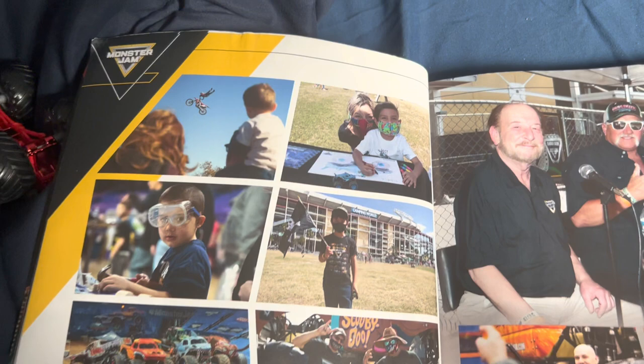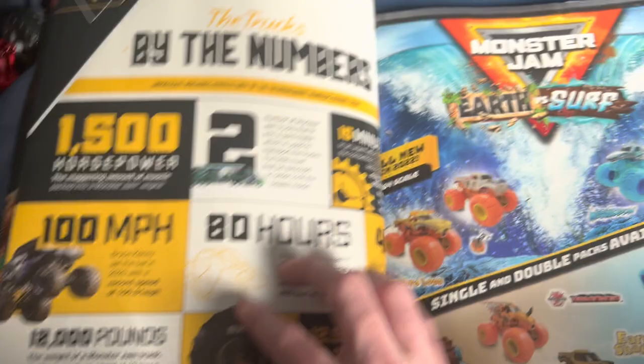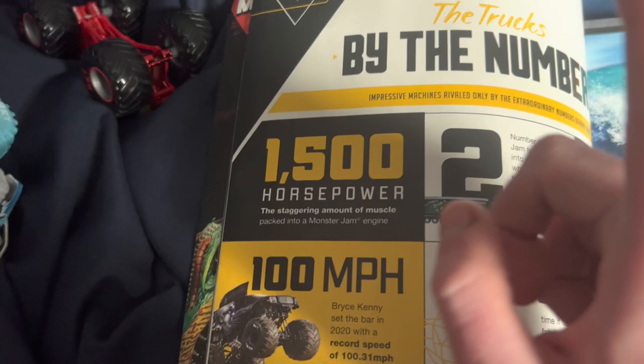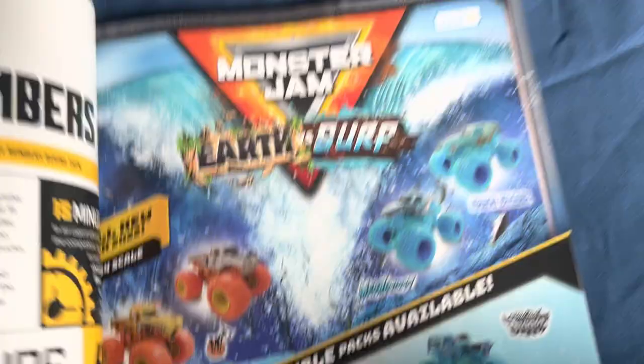We got pictures — Scott Douglas, Dennis Anderson. Let's go to 'By the Numbers': 1,500 horsepower, 100 miles per hour, 12,000 pounds. That's all pretty cool. There's an 'Earth vs. Surf' section in here.